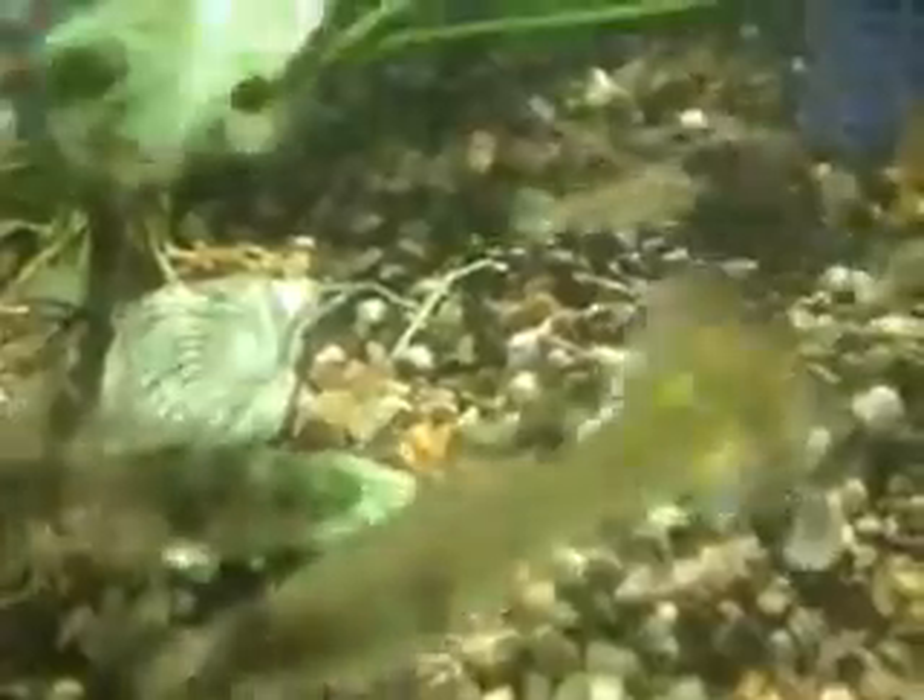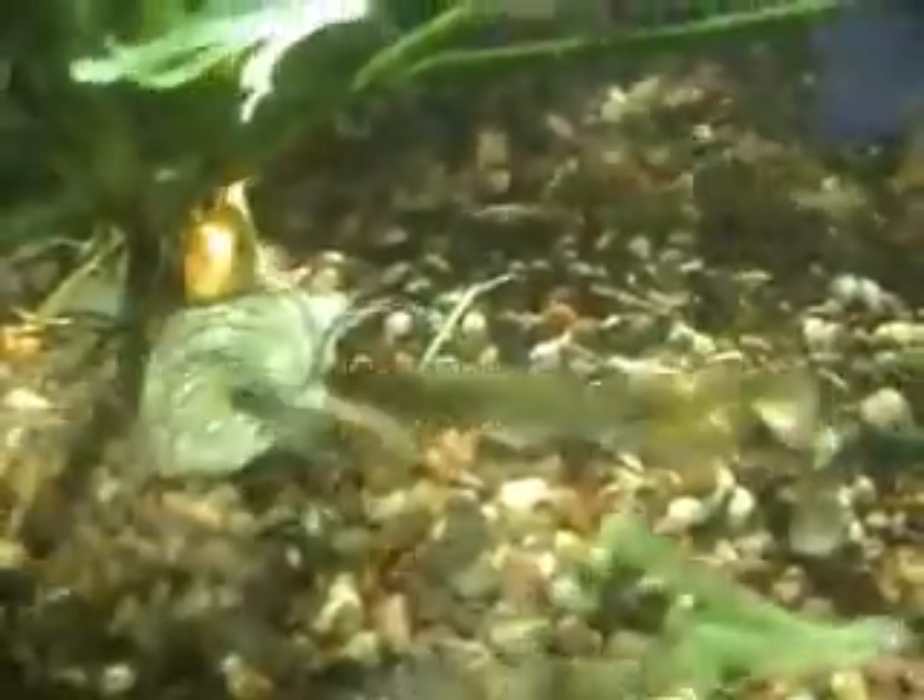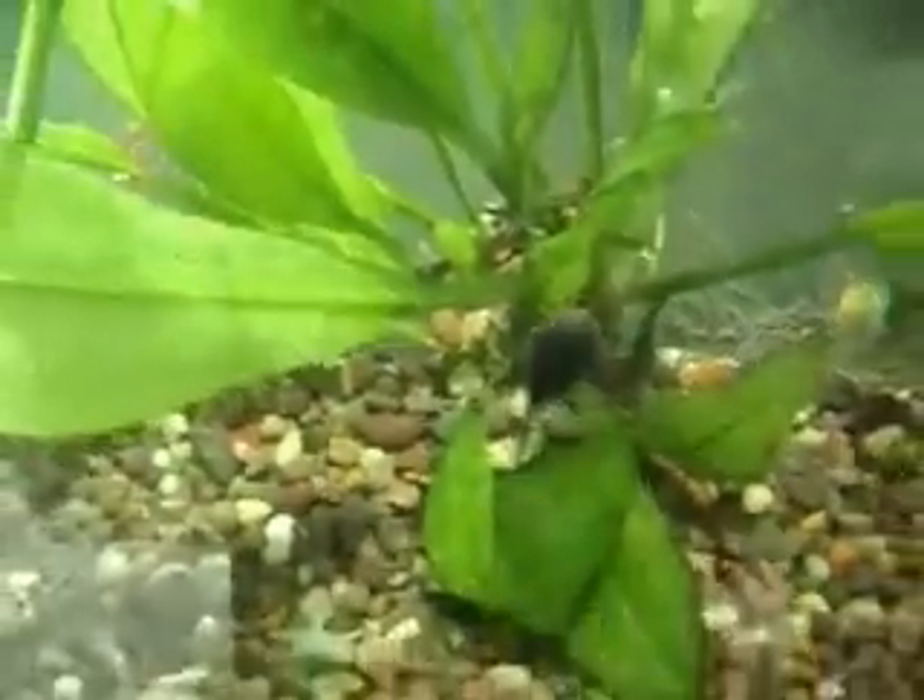The tadpoles were also feasting on a dead fish from the aquarium, so they will actually eat meat — I did not know that. To raise tadpoles you have to keep an eye on them, because once they start growing their little legs and arms, you are going to have to move them out of there.